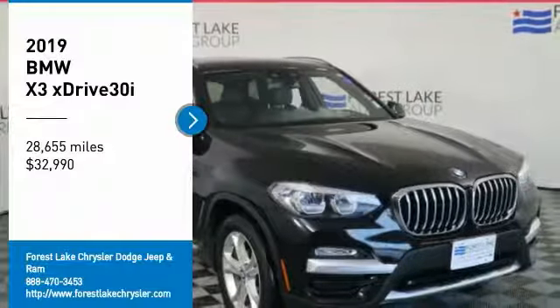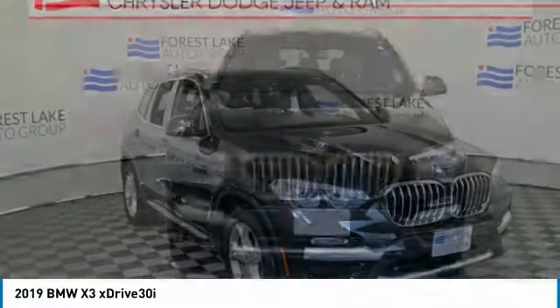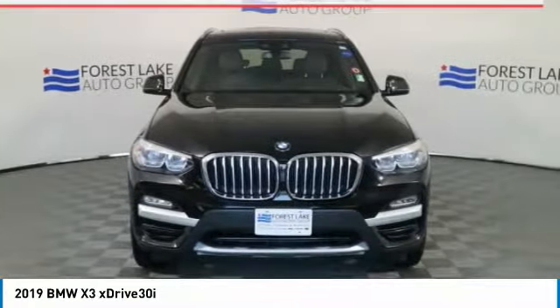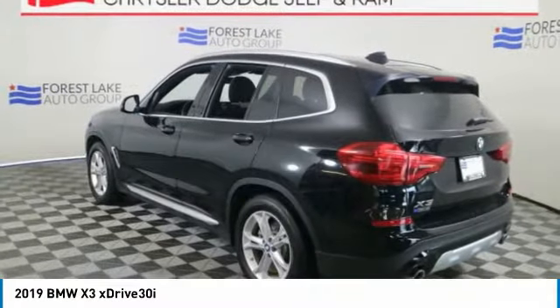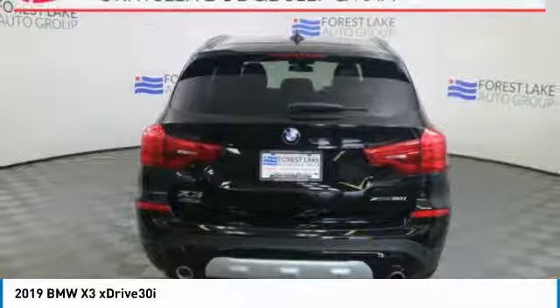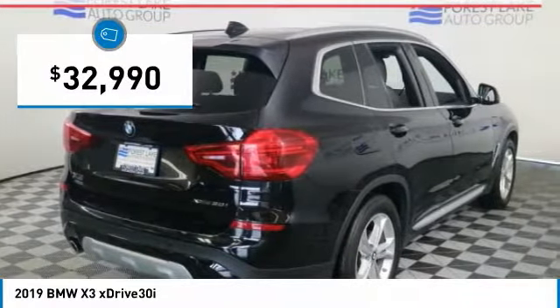Stop by and take a look at the 2019 X3. BMW X3 builds on the success of the original by developing its core competencies while adding new technology to establish new benchmarks for agility, efficiency, and comfort. And is priced below $35,000.